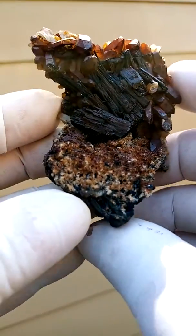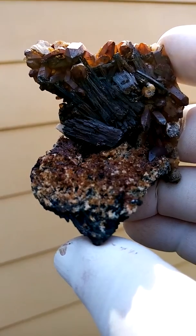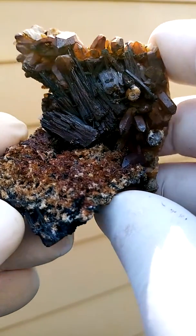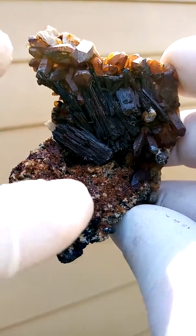From the Eronga mountain, Namibia, you have tourmaline with quartz, some goethite in between.